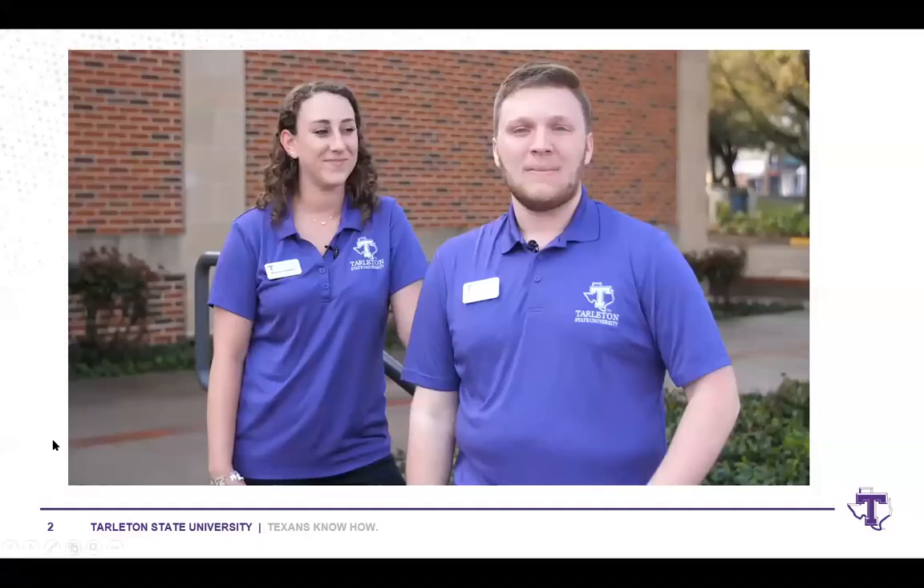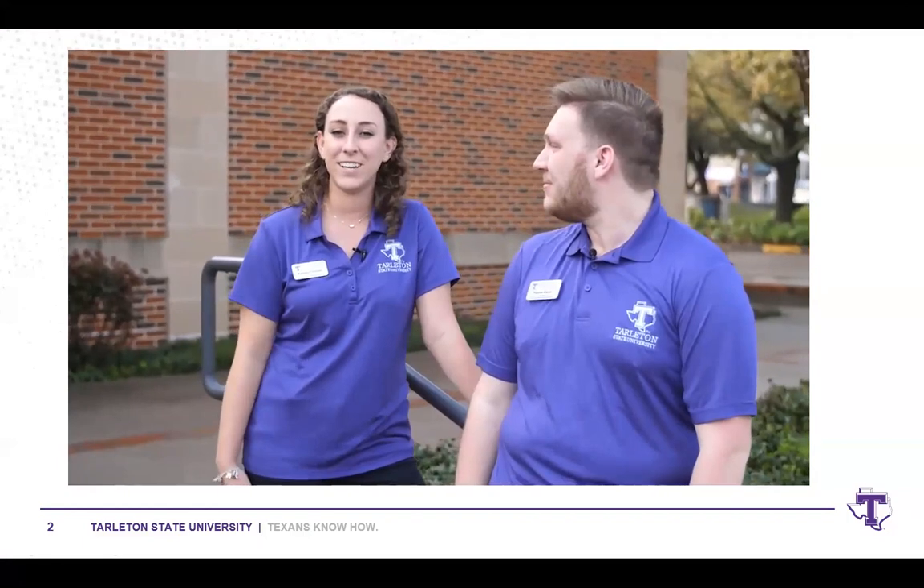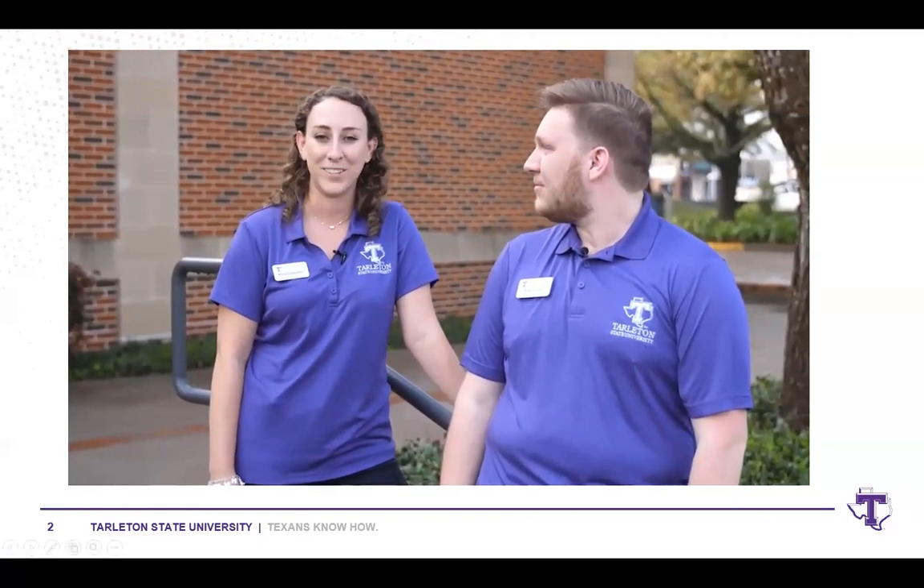So first, I'd just like to start off with a little introductory video about Tarleton. Feel free to get yourself off of mute if you cannot hear the video — I want to make sure the audio is clear. Hey y'all, my name is Peyton, I'm a senior human resource management major. My name is Kaitlin, I'm a senior community biology major, and we're so excited you guys want to learn more about Tarleton today!